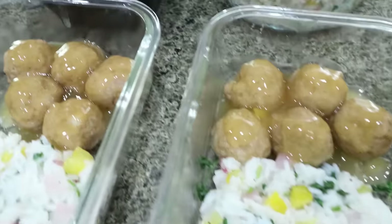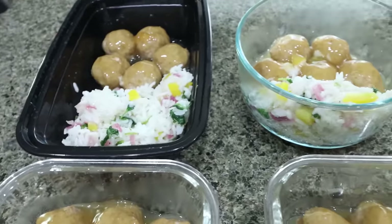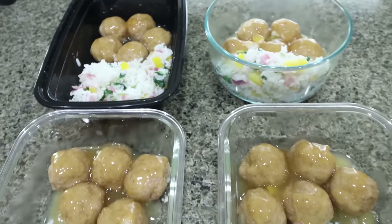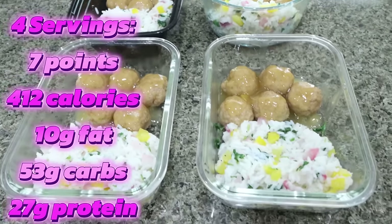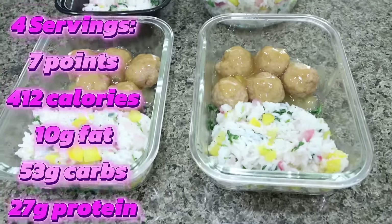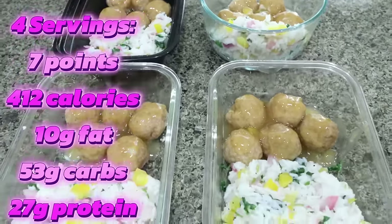Here are our lunch meal preps — these look absolutely delicious. What a great way to get in lots of protein, lots of flavor, and a carb with the rice. This is a really well-rounded lunch. You could pop in some fruit on the side and you'd have an absolutely perfect meal. All the nutrition information is here on the screen for you.